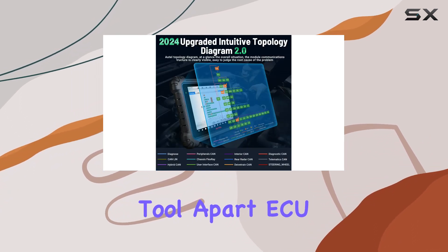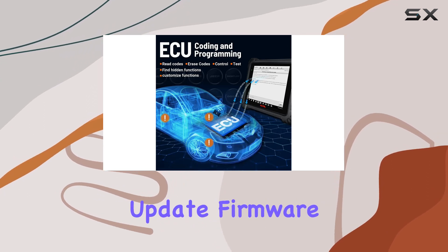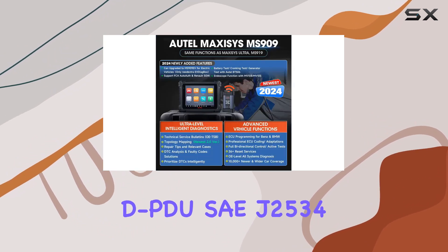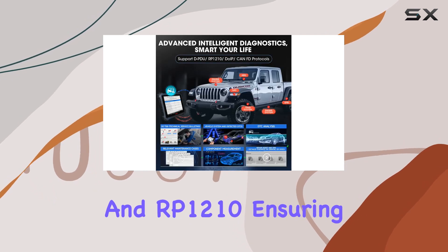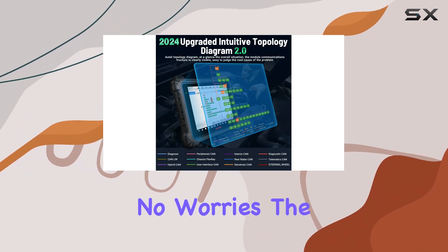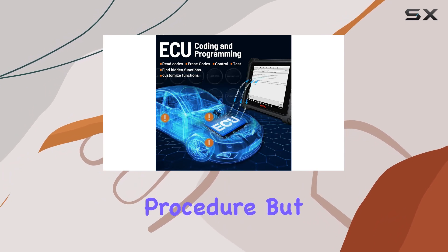What sets this tool apart? ECU programming and coding takes center stage, allowing you to tweak parameters, update firmware, and reprogram data with ease. The VCI device complies with protocols like DPDU, SAE J2534, and RP1210, ensuring smooth programming comparable to OE scanners. If you encounter a hiccup during a flash update, the reflash errors function automatically retries the procedure.